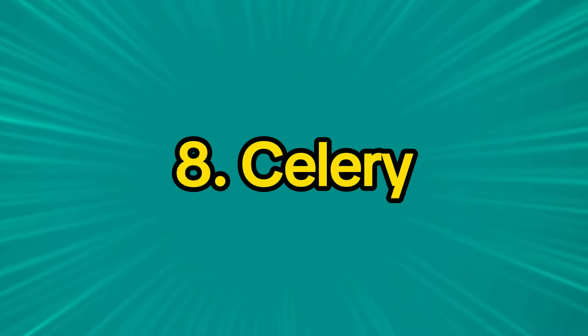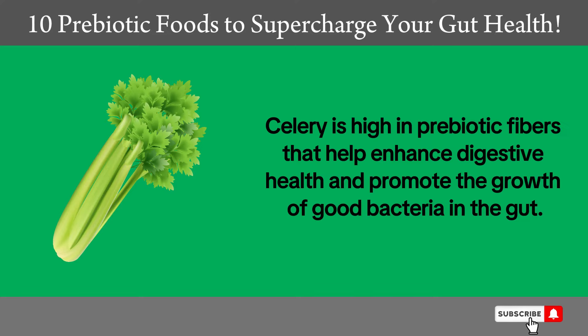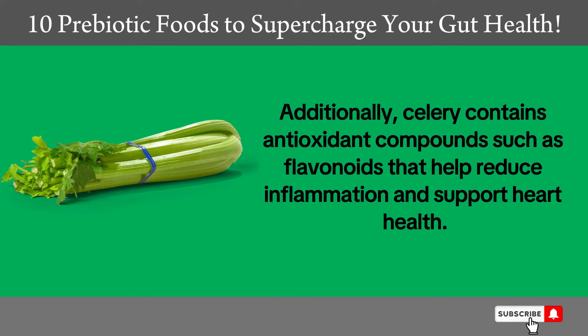8. Celery. Celery is high in prebiotic fibers that help enhance digestive health and promote the growth of good bacteria in the gut. Additionally, celery contains antioxidant compounds such as flavonoids that help reduce inflammation and support heart health.